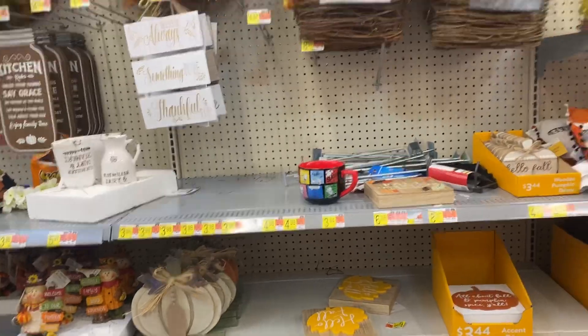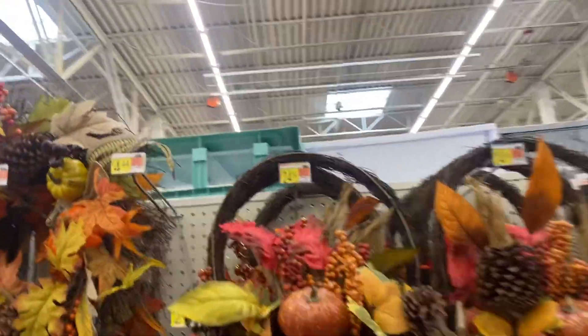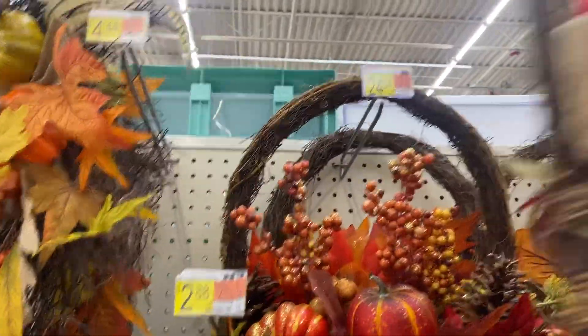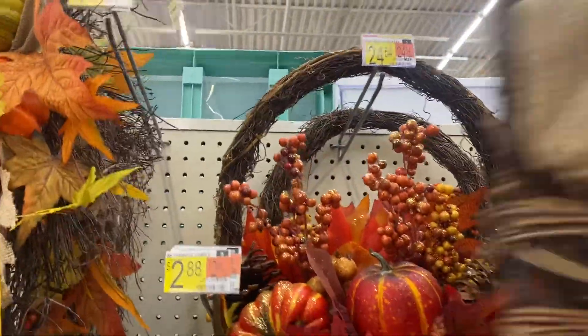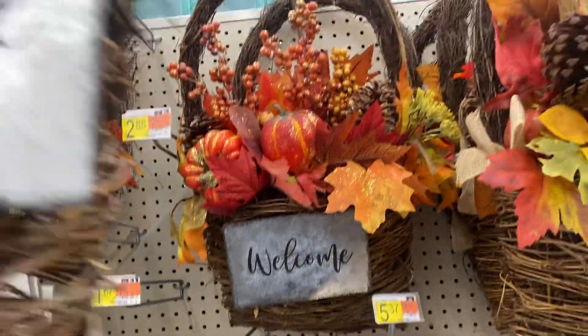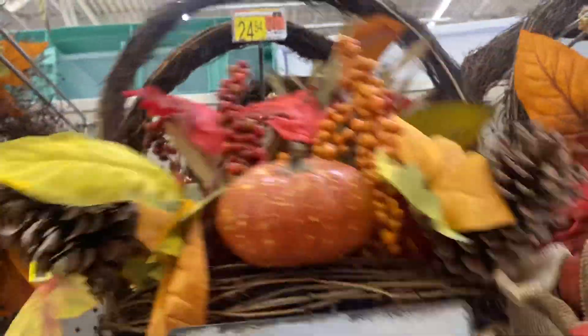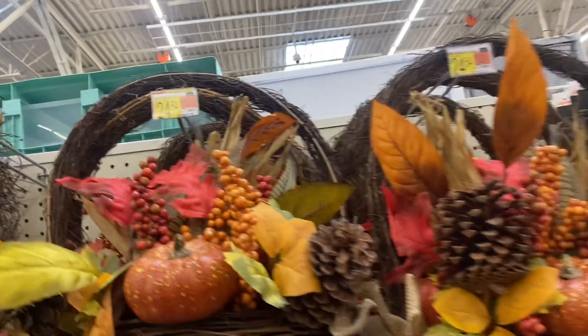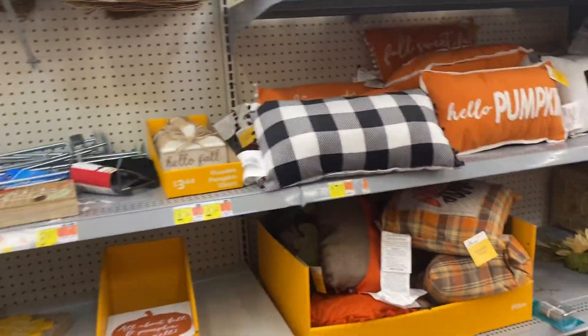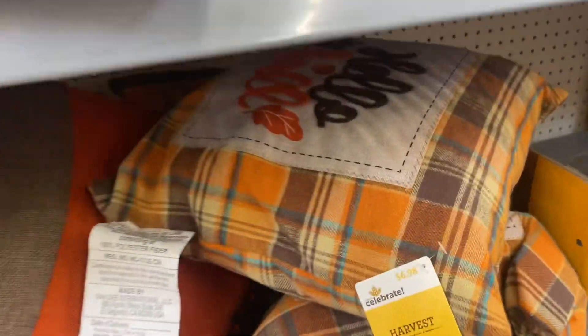I love this wreath here, guys — it's the basket wreath. We have that one right there — it's a little bit different, not much, as far as the colors. Oh, these pillows — I didn't see these — they are $6.98.